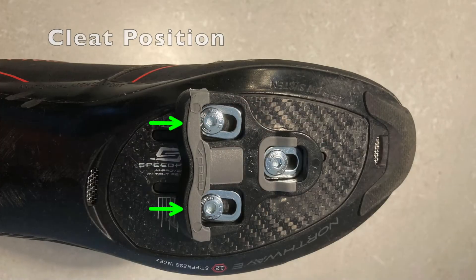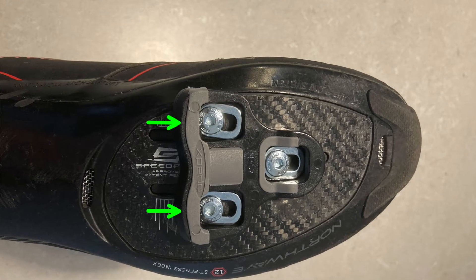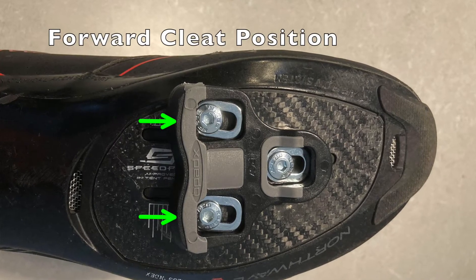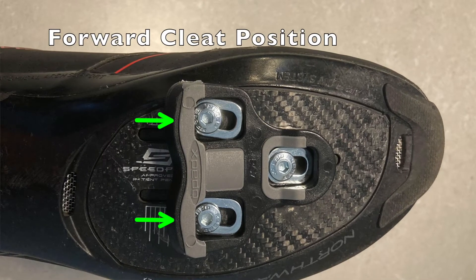Now let's have a look at bike fit position and cycling technique issues. A common bike fit issue is to have your cleats positioned too far forwards on your shoes, which places direct loading right where the nerves are vulnerable in the forefoot. This also increases demand on the calf muscle and encourages ankling, where the toes point down a long way at the bottom of the pedal stroke and point up a long way at the top.